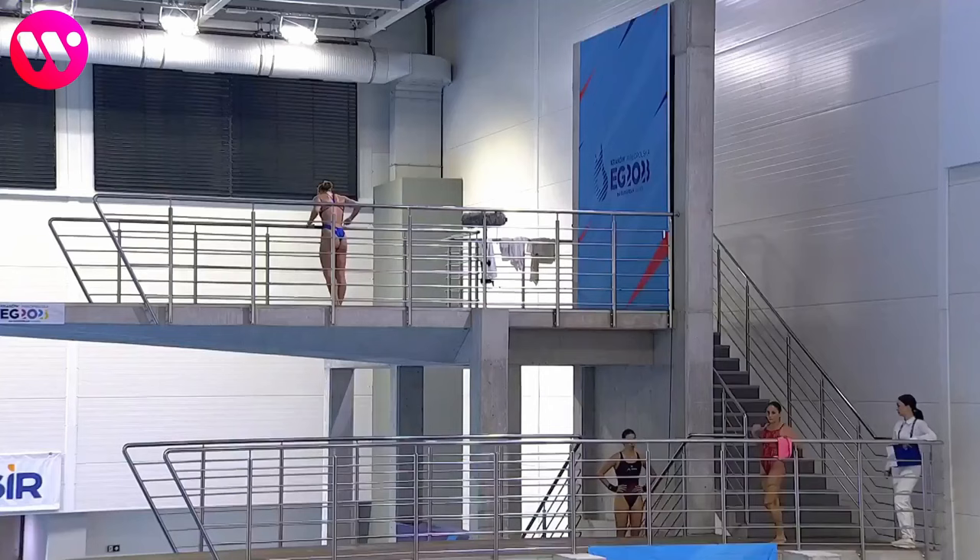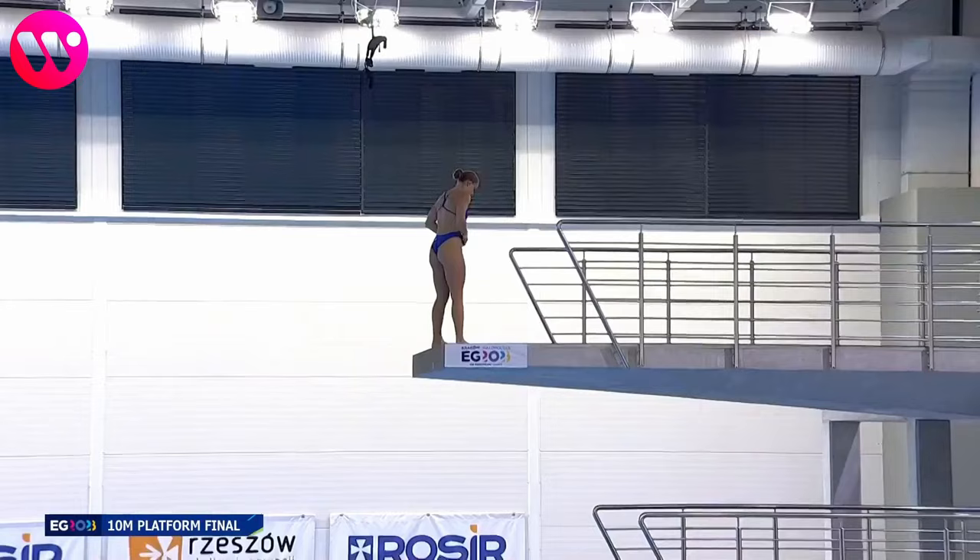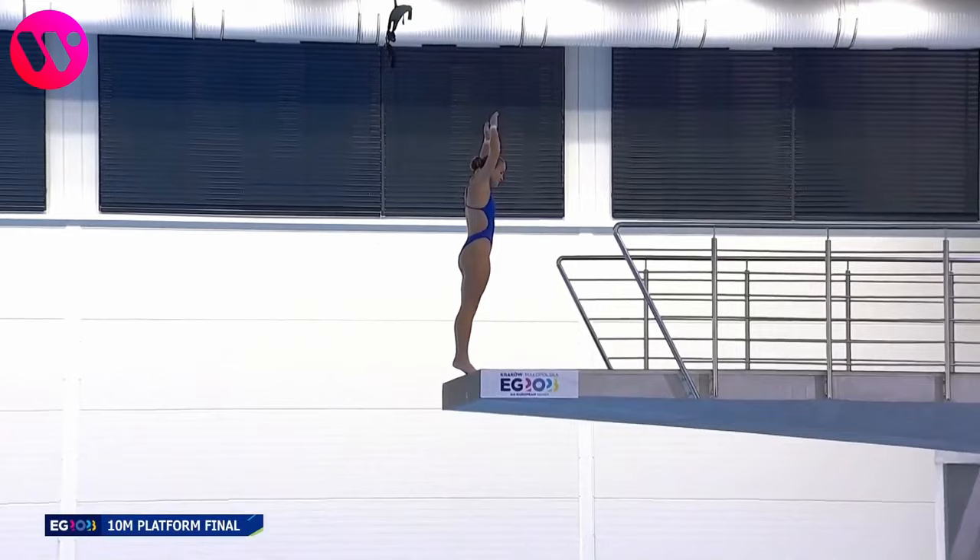Dive number three. This is an inward three and a half somersaults in the tuck position with a difficulty of 3.2. Again, a very hard dive.